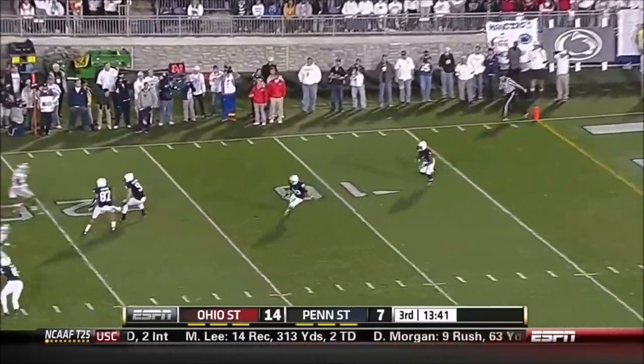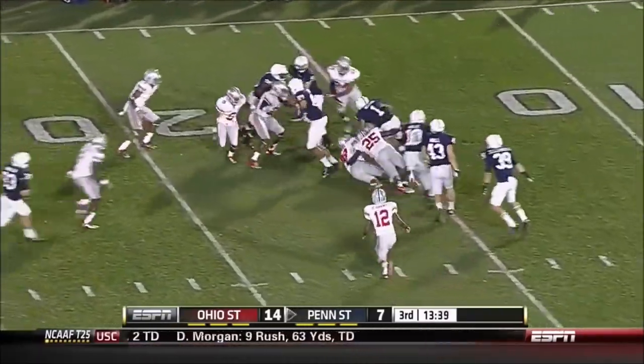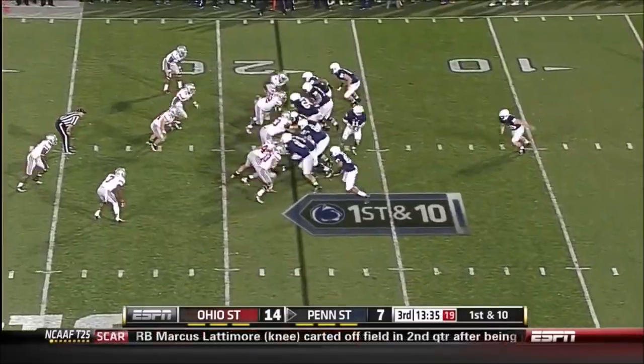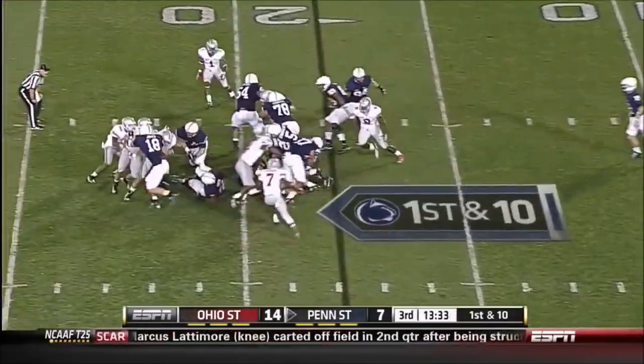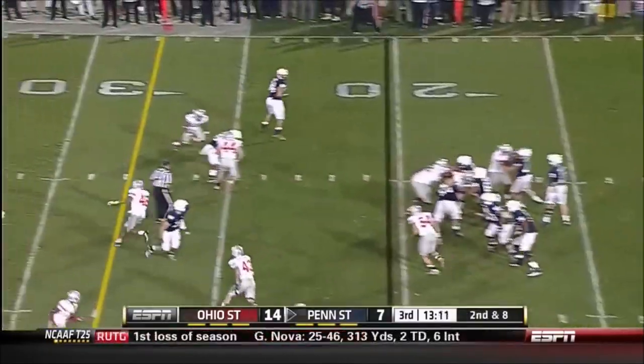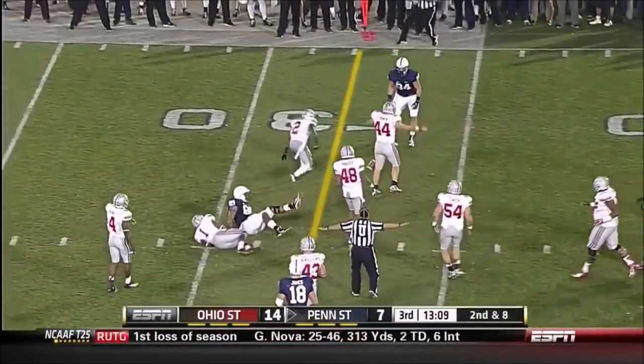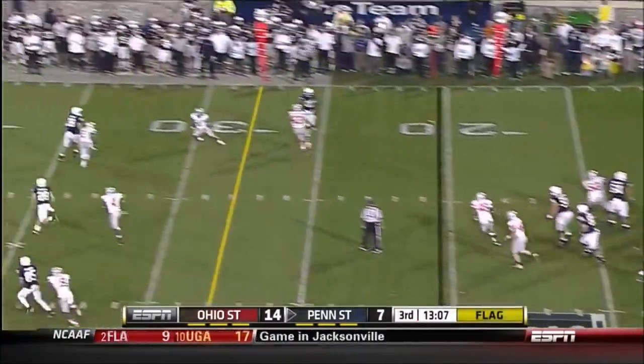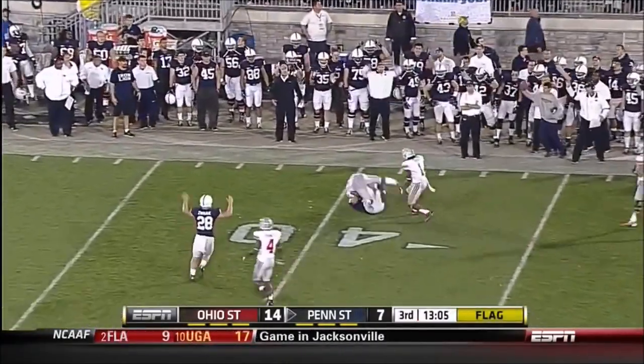The kickoff didn't help Penn State on the opening kickoff of the second half. Cummings gets the turnover. Movement — might be a free play for the Nittany Lions. Jump.